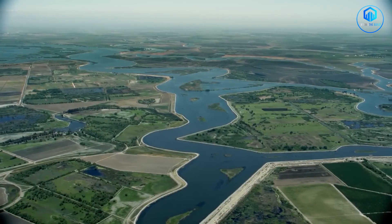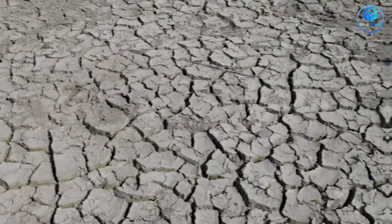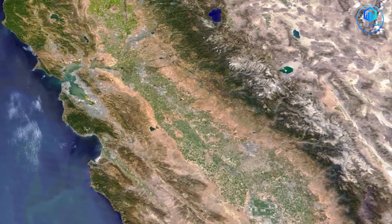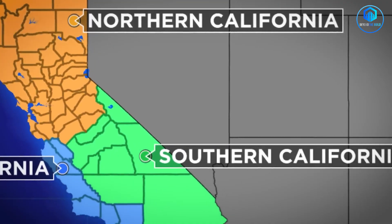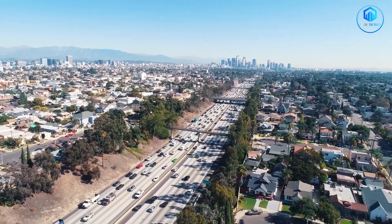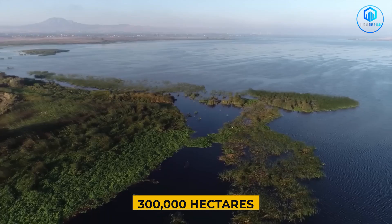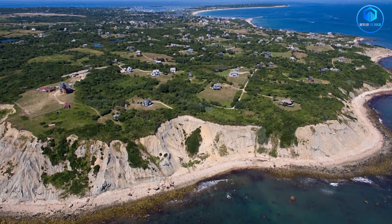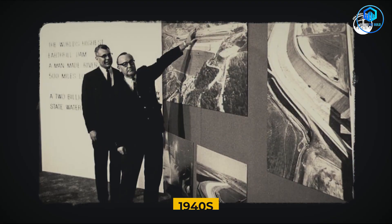Picture this: Northern California gets flooded while Southern California faces severe drought — same state, same year, completely opposite problems. This is California's reality almost every single year. Most of California's rain and snow falls in the north, but most of its people live in the south. We're talking about 27 million people who depend on water that falls hundreds of miles away, plus 300,000 hectares of farmland — an area the size of Rhode Island.